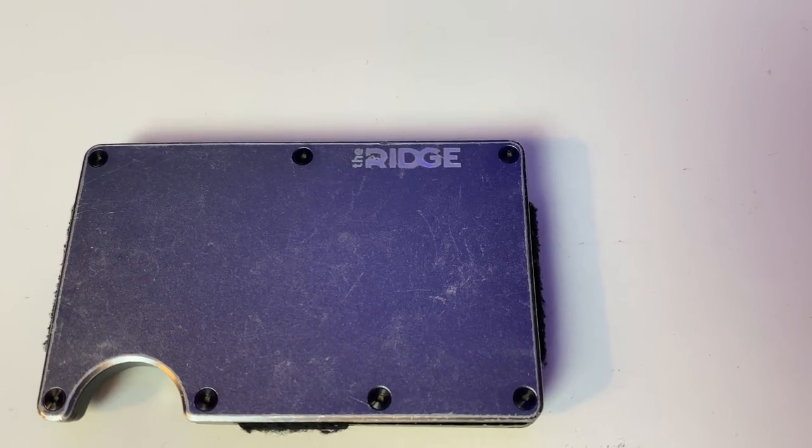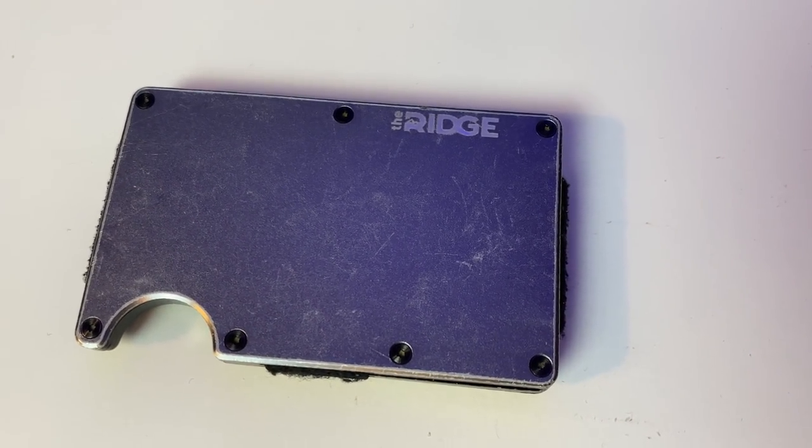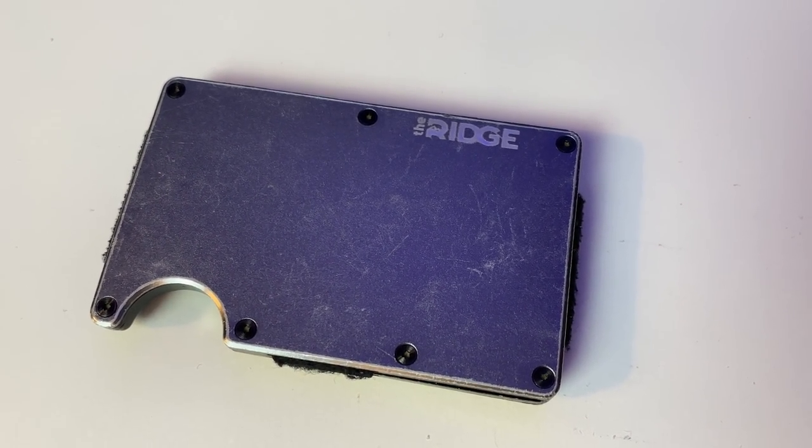It's got some scratches on it that I don't think anything can be done to prevent because it's just kind of physics how metal works with time, and I have not been easy on this thing. I'm not the type of guy to baby a wallet. I have chucked this thing, thrown it across the table — don't ask why I was doing those things with my wallet. It's not important. But the point is, from a functional standpoint, it still holds up perfectly. I did not need a new wallet, I just wanted one and I wanted to talk about one.